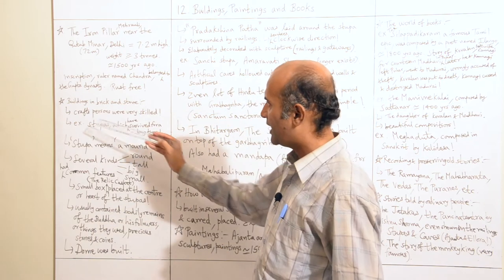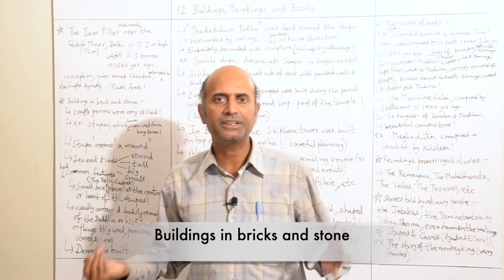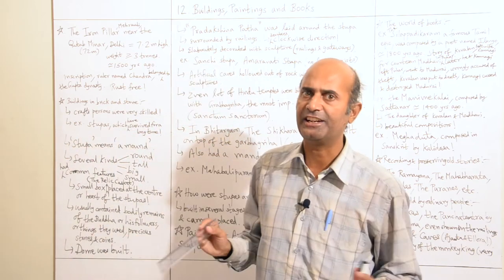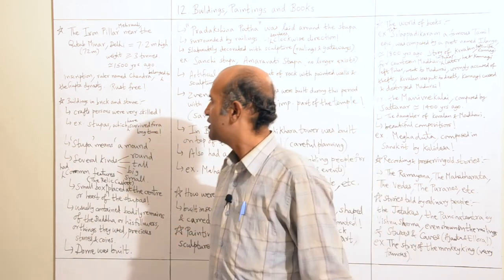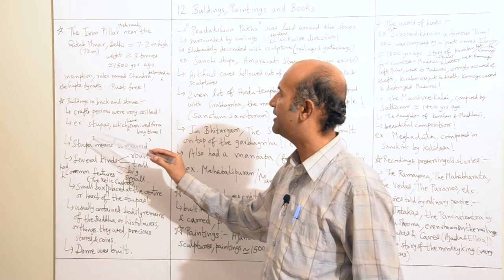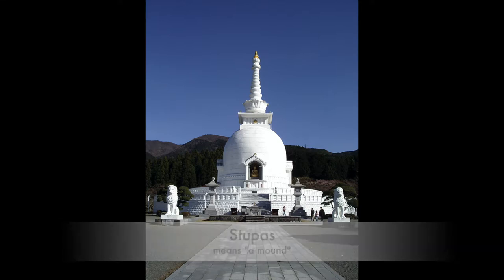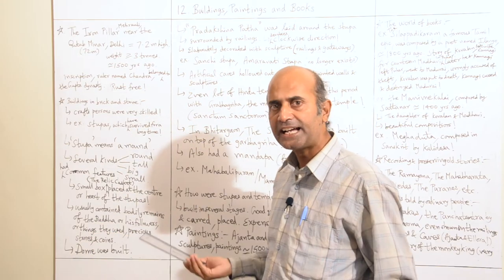Now we'll take a look at buildings in brick and stone. The craftspeople who built these buildings were highly skilled and worked very hard. For example, these craftspeople built stupas. The word 'stupa' means a mound — something like a megalith. There are several kinds of stupas.